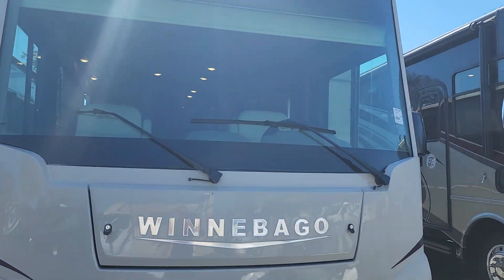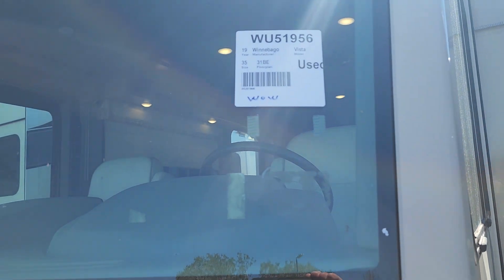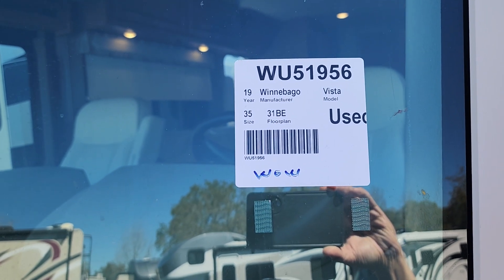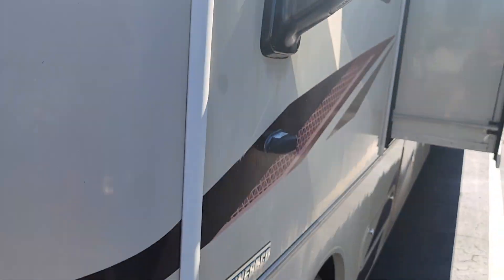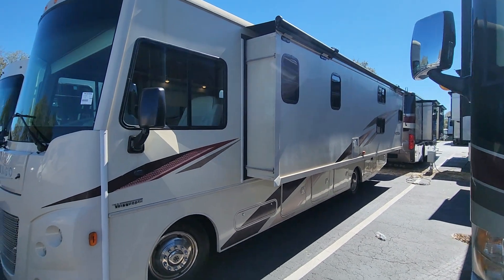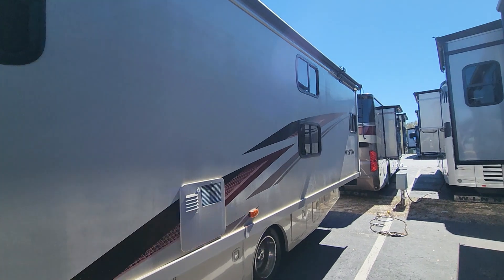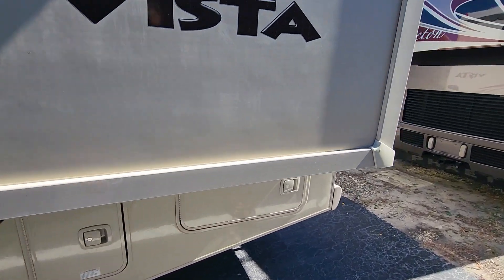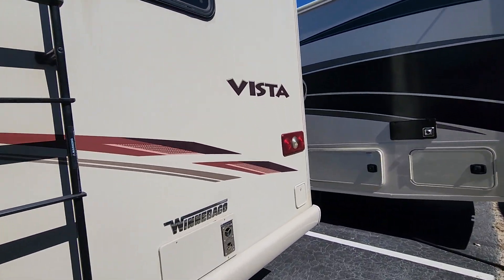Hello, this is Rich, Lazy Days RV, Tampa, Florida. We're going to check out this one — it's a 2019 Winnebago Vista 31 BE, stock number WU51956. We'll do a walk around the outside and then a quick look on the inside. These videos are not really detailed; they're just quick and to the point so you get an idea of what the coach looks like. This one just came in — really nice floor plan inside.